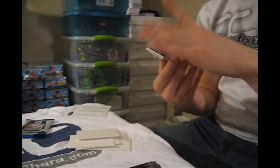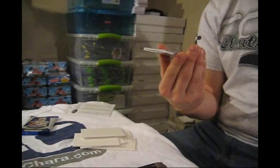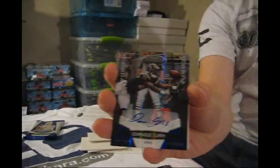40 of 50 — Mirror Blue rookie autograph of Dominique Curry. 40 of 50, Mirror Blue rookie autograph. That's pretty sweet.